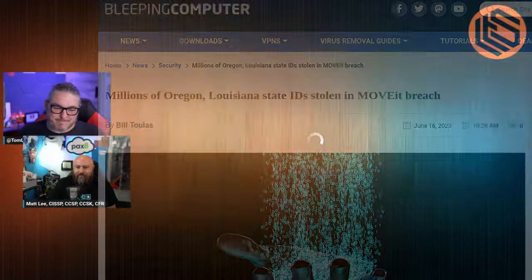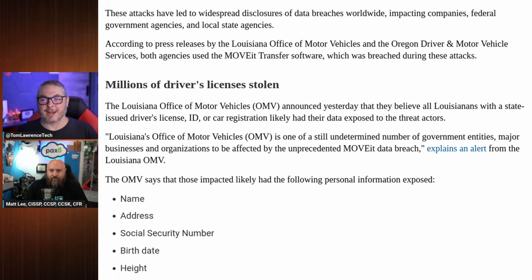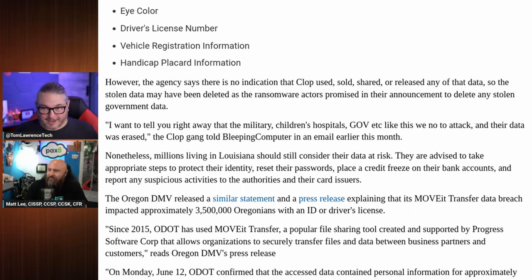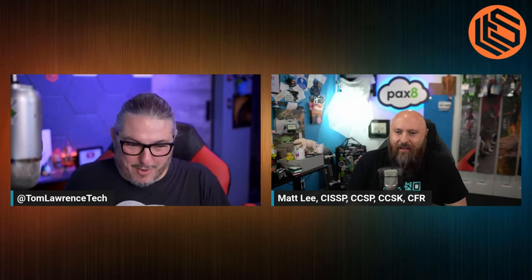We're here today to talk about MOVEit. I saw Matt was doing something today about MOVEit — directly contacting companies. If you haven't heard, or if you've been under a rock, MOVEit has been in the news. It's a file transfer tool used in the enterprise. I've been chatting with an enterprise friend and they are scrambling because they use this across their hospitals — which is a big problem.